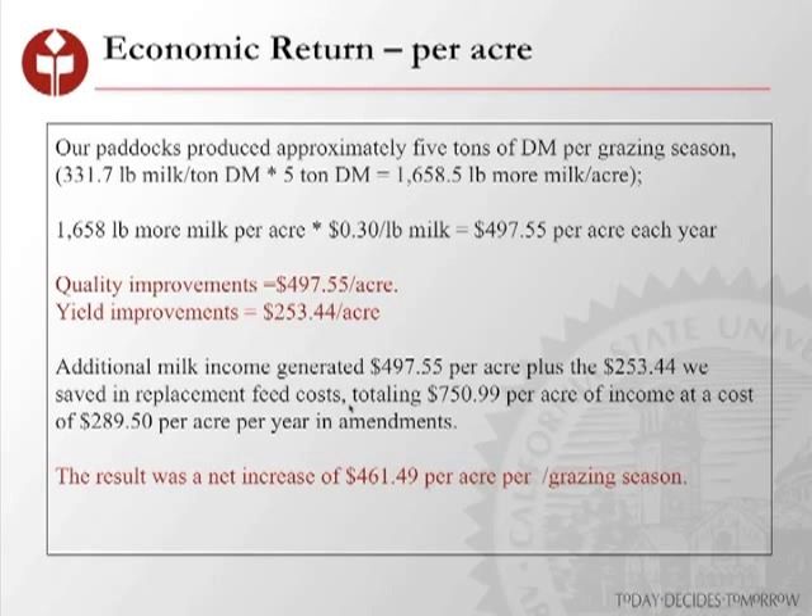On a per-acre basis, since our paddocks are producing about five tons of dry matter per grazing season, and if we're getting 331 pounds more milk per ton, that's quite a bit more milk per acre. At $30 per hundredweight, that's about $500 additional milk income per acre based on quality and yield. Any way you look at it, amending these soils and balancing the profile in line with the Albrecht base saturation ratios really does improve overall forage quality. We see a net increase of about $461 per acre per grazing season from having amended our paddocks.